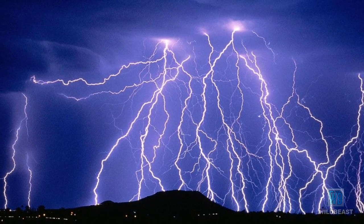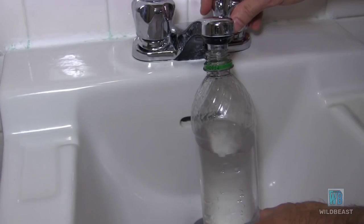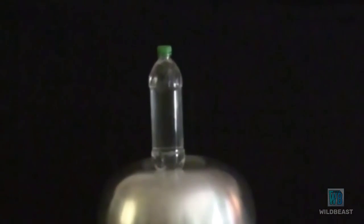Here is a good example of what I mean. I first bring out my Van de Graaff generator, then fill a bottle with water. I then place that on top of the Van de Graaff generator. I turn the Van de Graaff on and this happens.